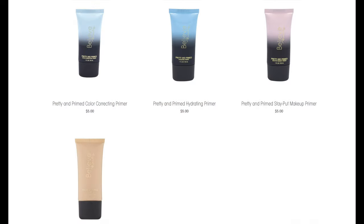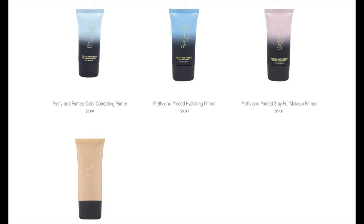First we're starting with the primer — I got the Pretty and Primed Hydrating Primer. They do have a couple of primers but this was the only one available. It was $5, and it states this non-greasy lightweight formula glides on effortlessly to create the perfect canvas for flawless makeup application while restoring moisture back into the skin.